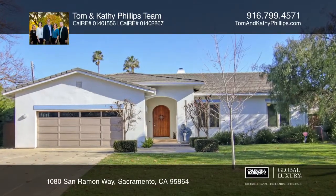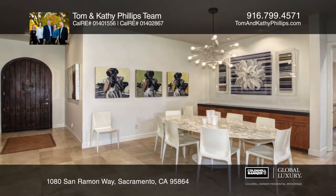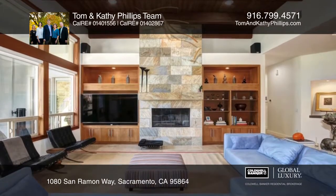The Tom and Kathy Phillips team presents this lovingly updated home offering a beautiful Mediterranean style. The spacious great room floor plan is highlighted by the picture windows.